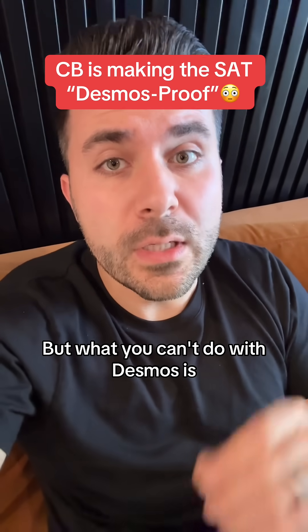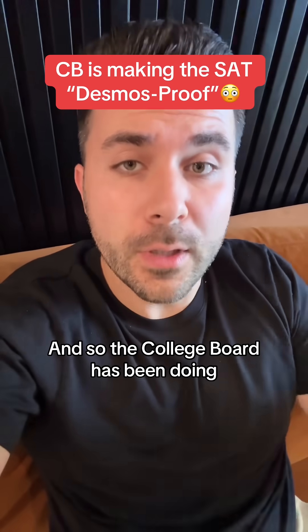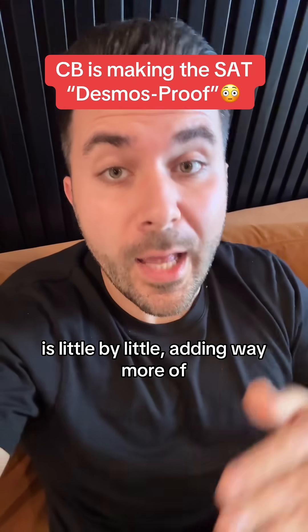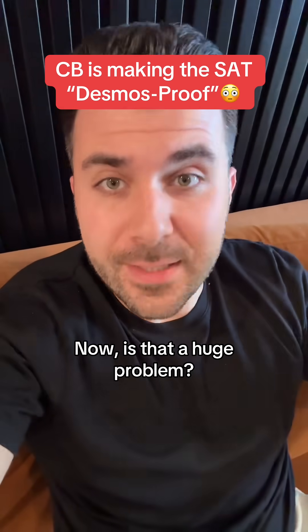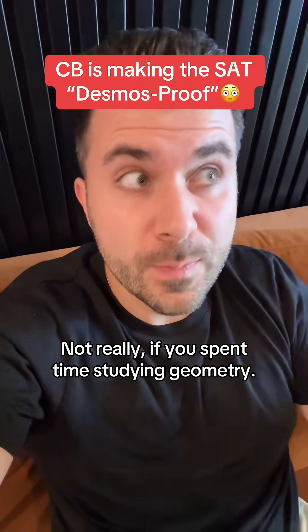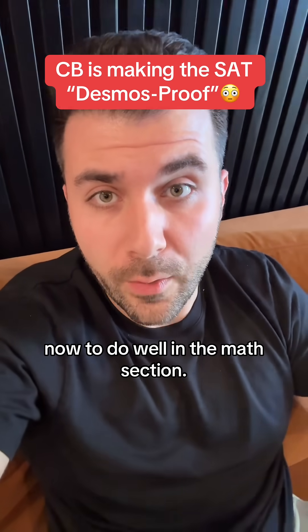But what you can't do with Desmos is solve geometry questions that require higher-order reasoning. And so what the College Board has been doing is little by little adding way more of those questions onto the SAT. Is that a huge problem? Not really, if you've spent time studying geometry — but you actually have to know the material now to do well in the math section.